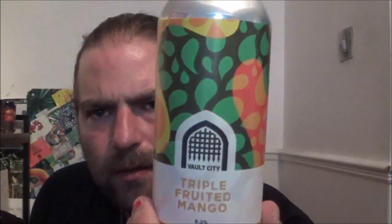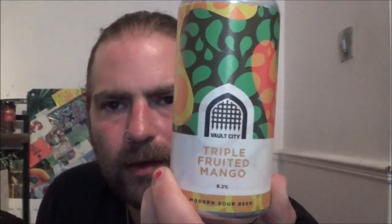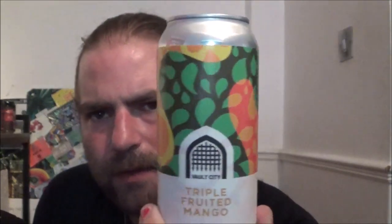So I picked up a couple from Vault City and today we're going to be having a look at their Triple Fruited Mango and Modern Sour Beer, coming in at 6.2%. Pretty funky camera up there - obviously you've got the standard Vault City Portcullis logo there, but that looks pretty good doesn't it?